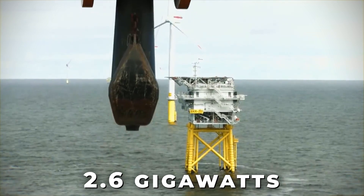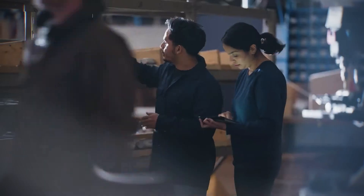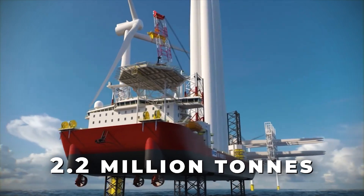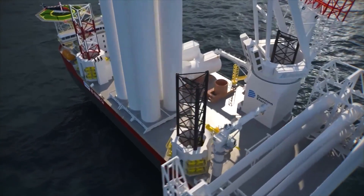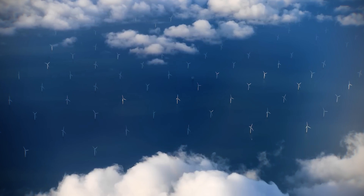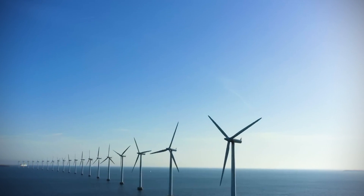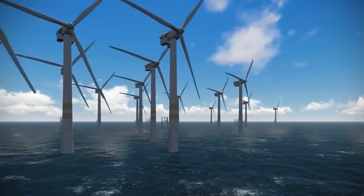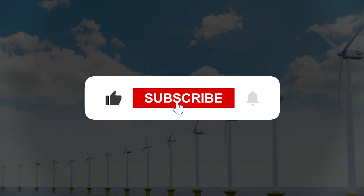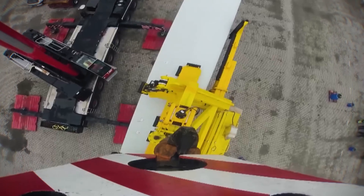Once fully operational, this engineering marvel will generate a massive 2.6 gigawatts of clean electricity — enough to power 660,000 homes across Virginia. This monumental effort will also prevent approximately 2.2 million tons of carbon dioxide emissions annually, making a significant contribution to climate goals. It is a core part of Virginia's ambitious target for 100% clean energy by 2050, showing that large-scale renewable energy is not just a concept, but a rapidly unfolding reality.